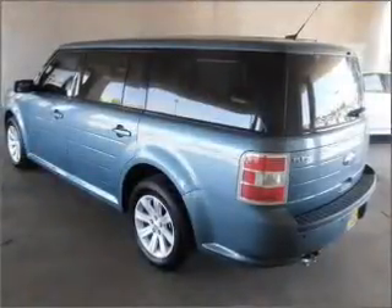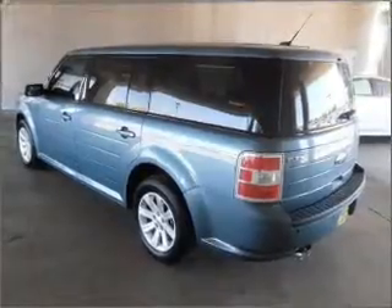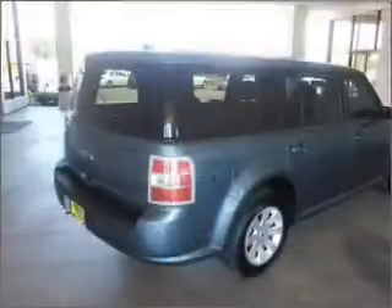With a solid 6-cylinder engine connected to its smooth-shifting 6-speed automatic transmission, premium wheels give a more luxurious look.